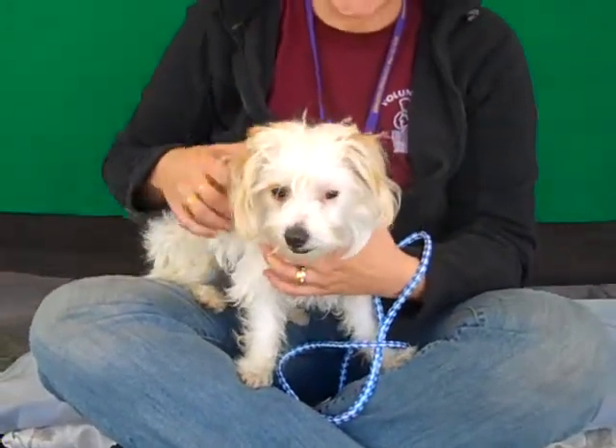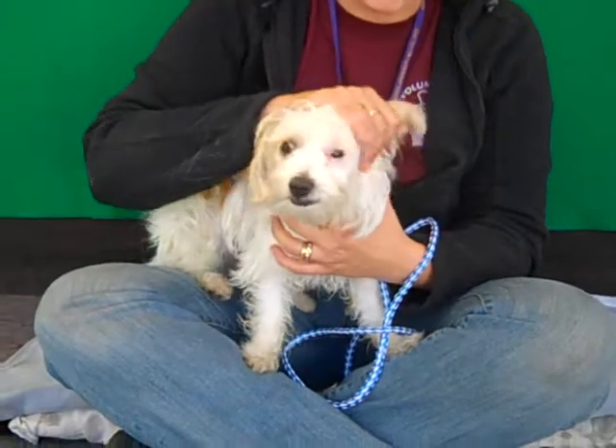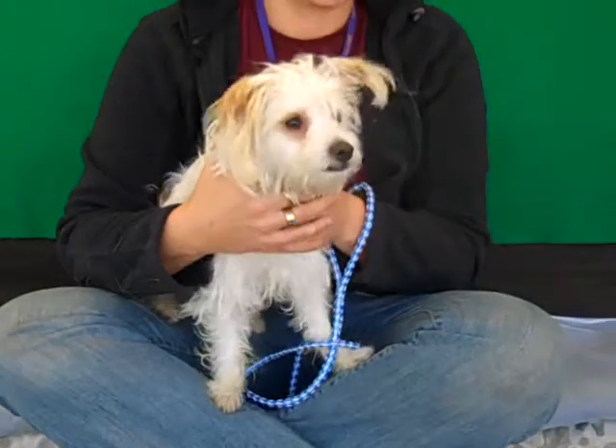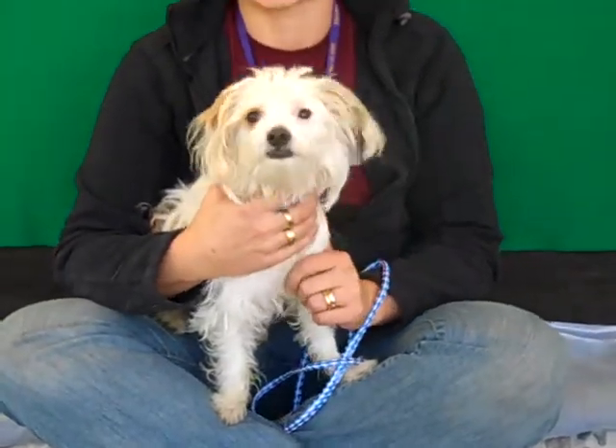She does walk pretty well on leash, so that's good, and there are some signs of house training as well, so we're optimistic that she's already housebroken. She's just super lovable and really, really clever.